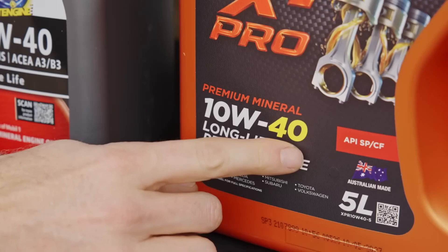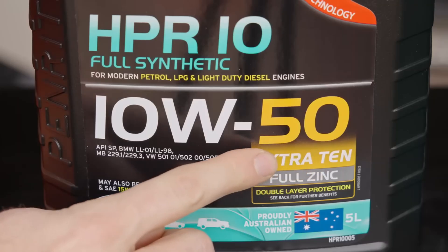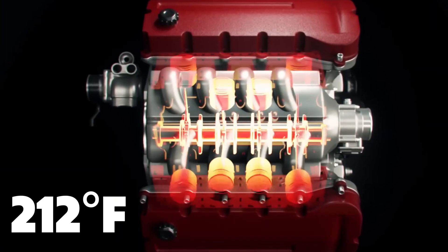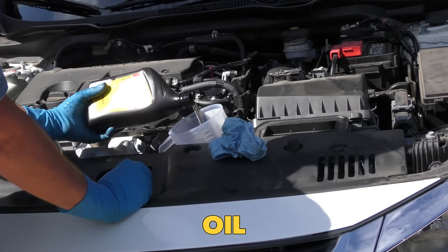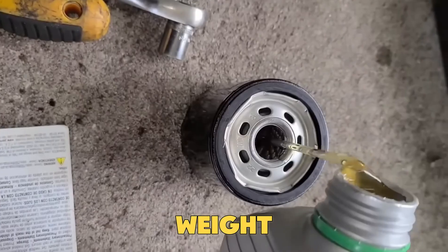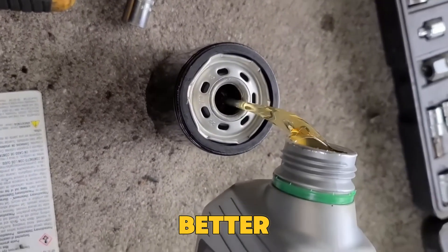The second number — 20 or 30 — tells how thick the oil stays at 212 degrees Fahrenheit, which is normal engine temperature. 20-weight oil is thinner when hot, while 30-weight oil keeps a thicker layer for better protection under pressure.